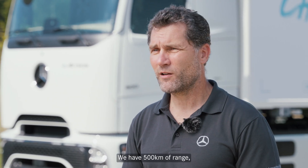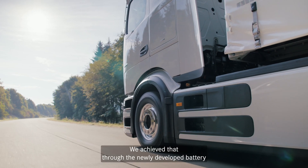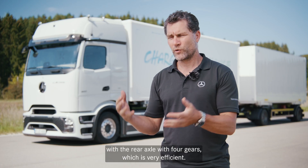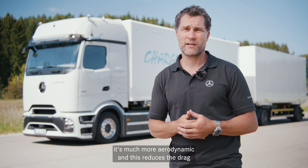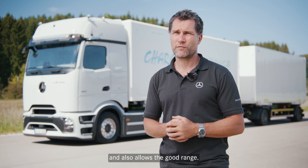We have 500 kilometers of range with 40 tons of overall vehicle weight on a typical long-haul route. We achieved that through the newly developed battery with 600 kilowatt hours of usable energy, the rear axle with four gears which is very efficient, and also the front of the vehicle, which is much more aerodynamic. This reduces the drag force and also contributes to the good range.